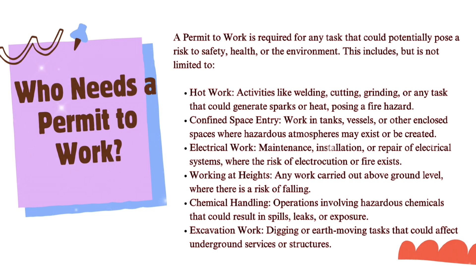Who needs a permit to work? A permit to work is required for any task that could potentially pose a risk to safety, health, or the environment. This includes hot work activities like welding, cutting, grinding, or any task that could generate sparks or heat, posing a fire hazard. It also includes confined space entry — work in tanks, vessels, or other enclosed spaces where hazardous atmospheres may exist — and electrical work such as maintenance, installation, or repair of electrical systems where the risk of electrocution or fire exists.